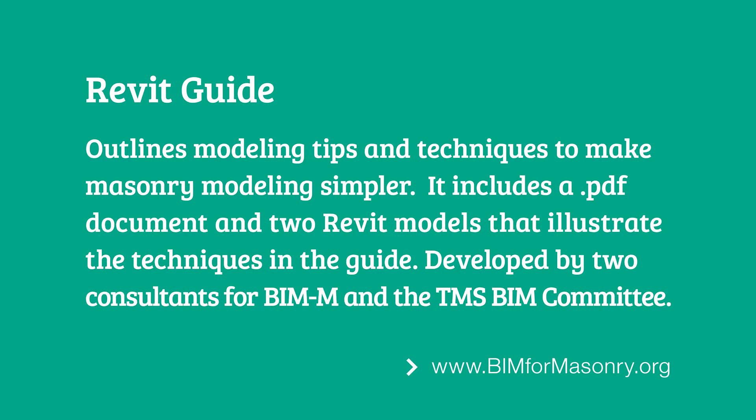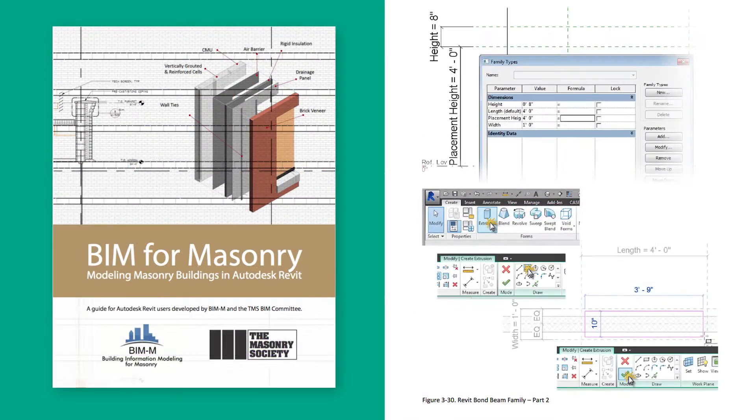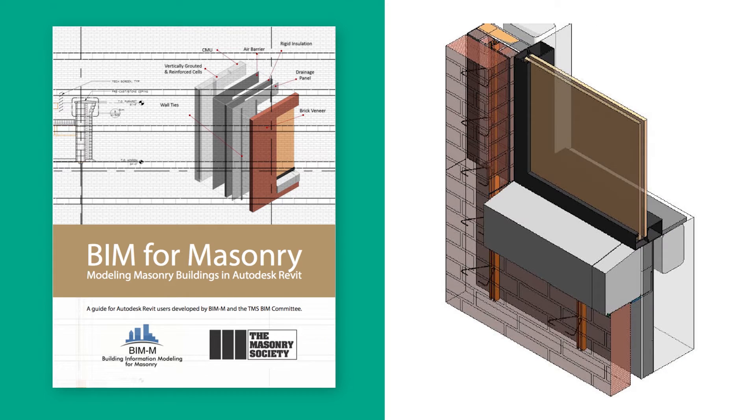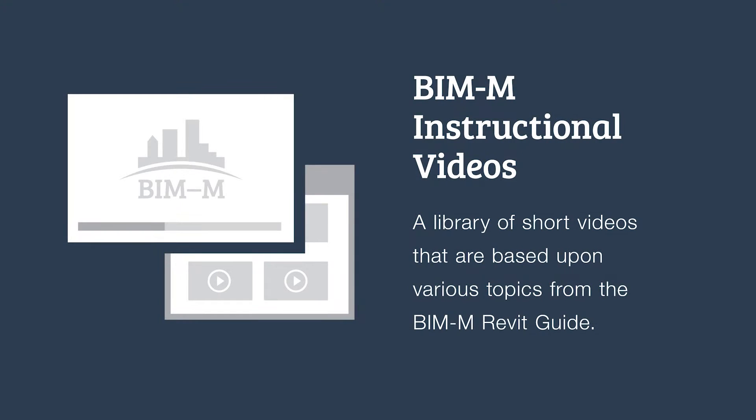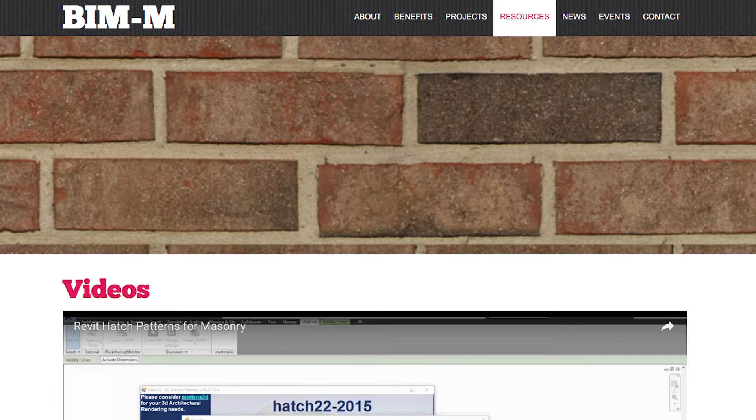Our key instructional tool is the BIMM for Masonry Autodesk Revit Guide, useful for learning how to implement masonry into designs. It's a free download and also comes with two actual Revit models that users can correlate to the guide. BIMM also has a library of promotional and instructional videos. If you don't have time to go through the whole Revit guide, or just need some pointers on a topic, you'll like the BIMM instructional videos.